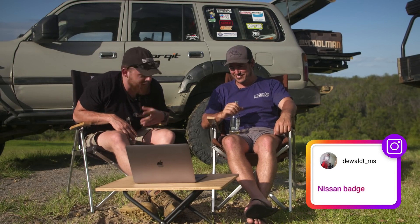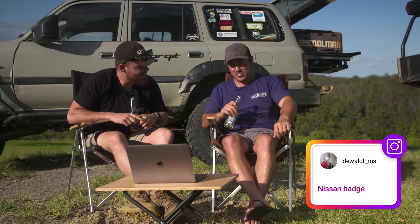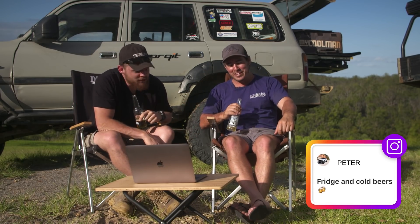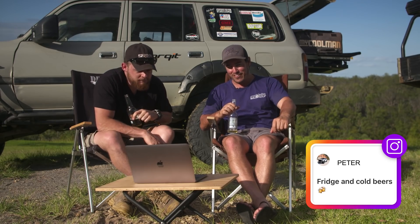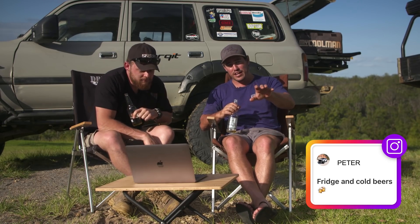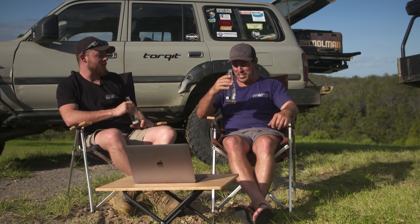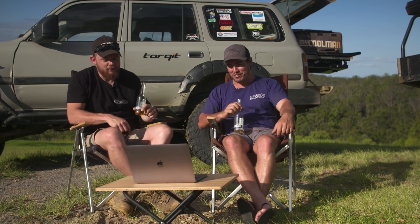DeWalt underscore MS just said 'Nissan badge' — I think DeWalt is drunk and we'll move right on. Peter says fridge and cold beers. Peter, you and I are like two peas in a pod. At the end of the day it's really nice to have a fridge — the luxury of being off-road. Once you've been camping with an old Esky you're really ready to raid the fridge.